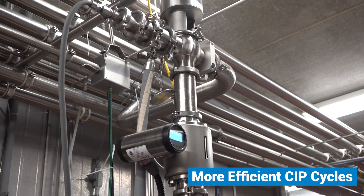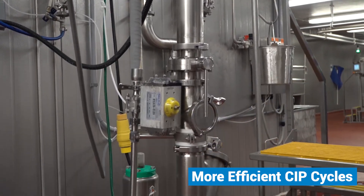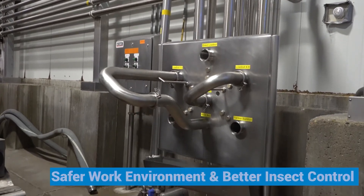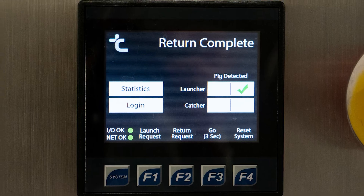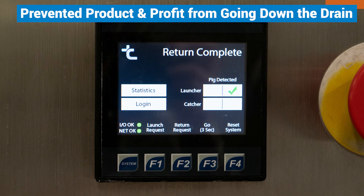The recovery system has led to more efficient CIP cycles since the lines are already cleared of remaining product. The pigging system has created a safer work environment, better insect control, a more effective cleanup, and it has prevented product and profits from going down the drain.